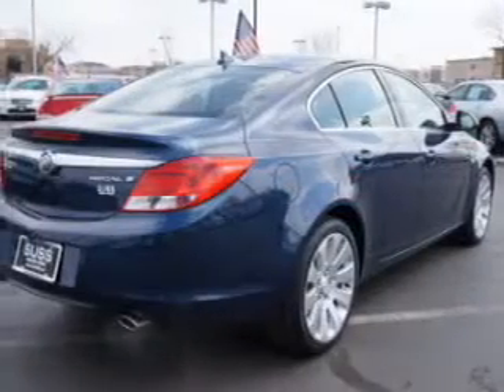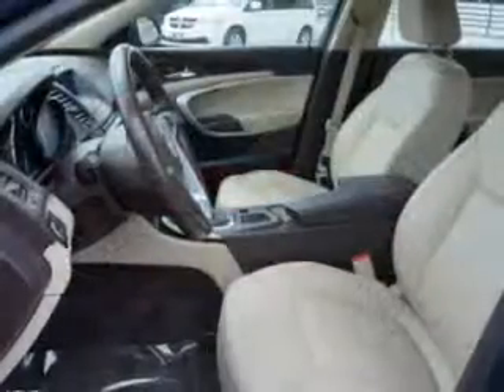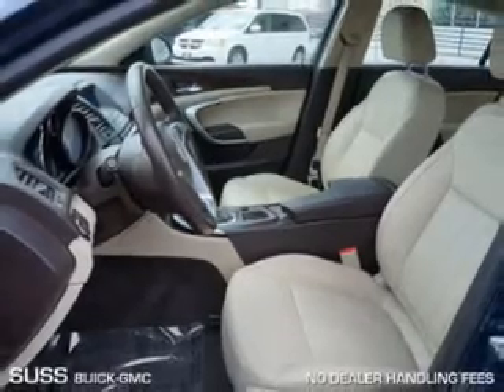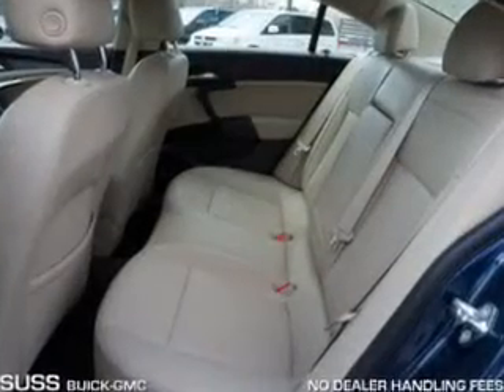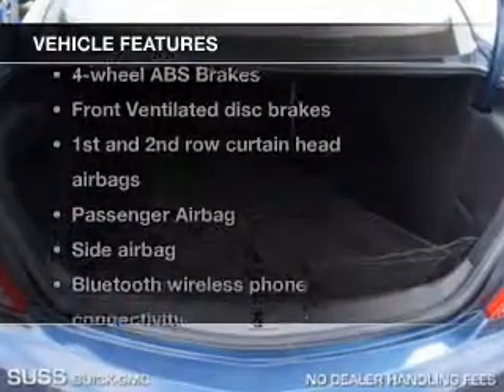Premium wheels lend a distinctive appearance. Treat yourself to a premium sound system. The anti-lock braking system will help deliver you safely to your destination. Indulge in the comfort of heated seats. Enjoy the comfort of dual temperature controls, plus these notable features included in this vehicle.